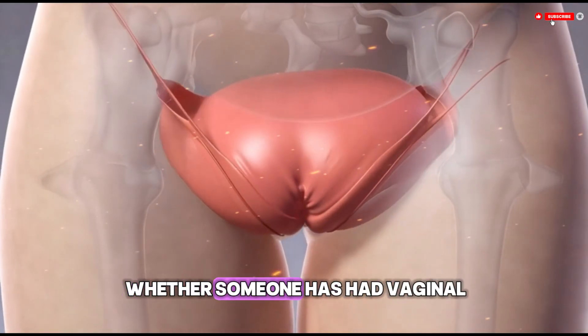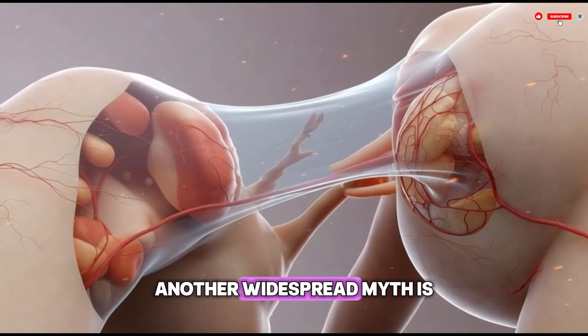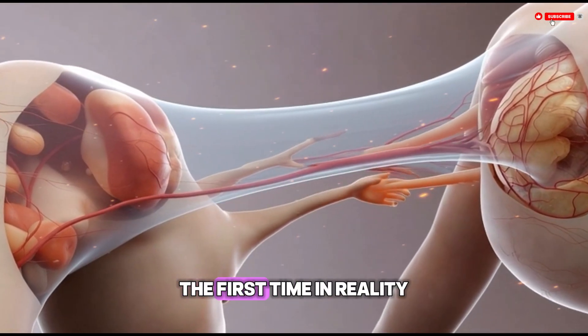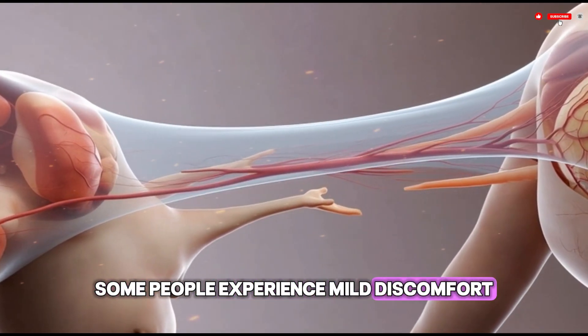Another widespread myth is that vaginal intercourse always causes pain and bleeding the first time. In reality this varies greatly — some people experience mild discomfort, some feel no pain at all, and some may notice light bleeding while others do not.